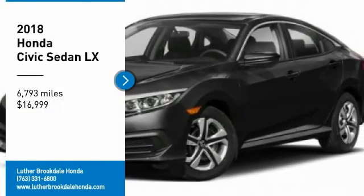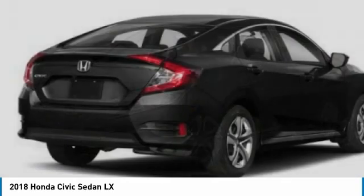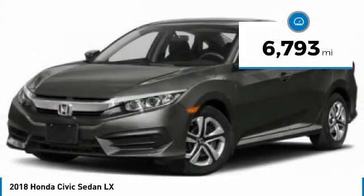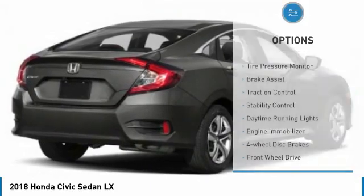We are pleased to show you the 2018 Honda Civic — practical, awesome gas mileage, and incredibly reliable, and is priced below $20,000. This vehicle has less than 7,000 miles.